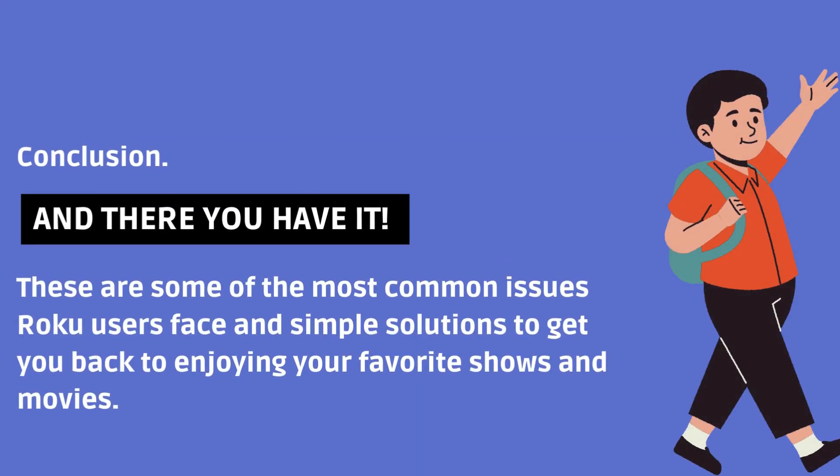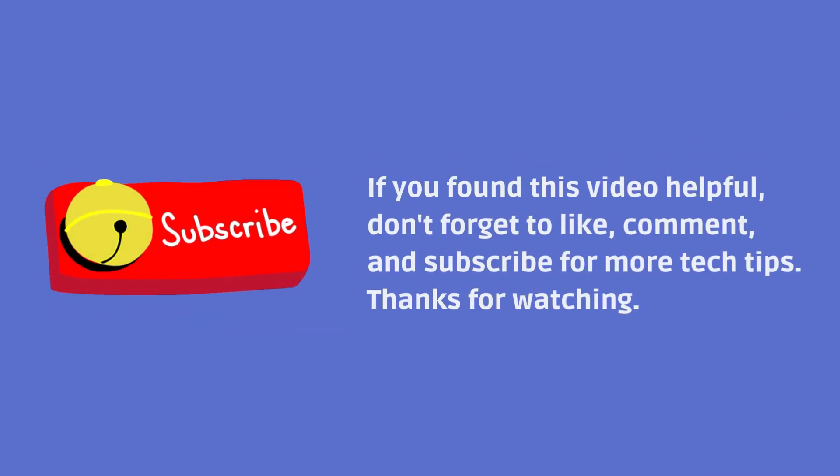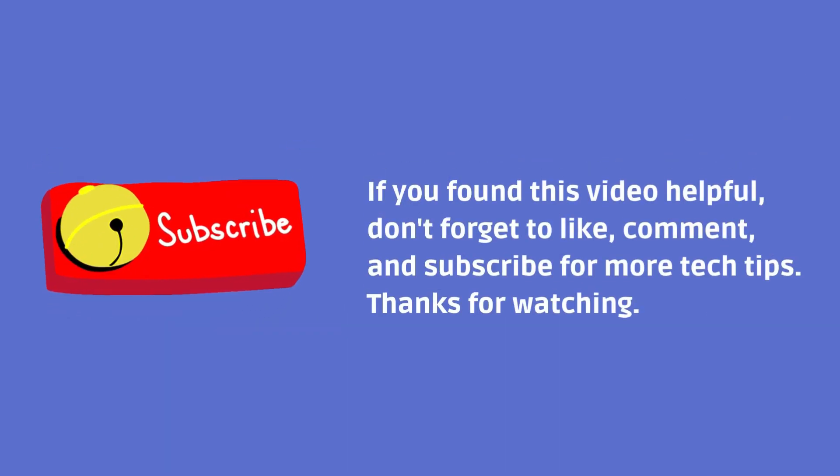And there you have it. These are some of the most common issues Roku users face and simple solutions to get you back to enjoying your favorite shows and movies. If you found this video helpful, don't forget to like, comment, and subscribe for more tech tips. Thanks for watching.